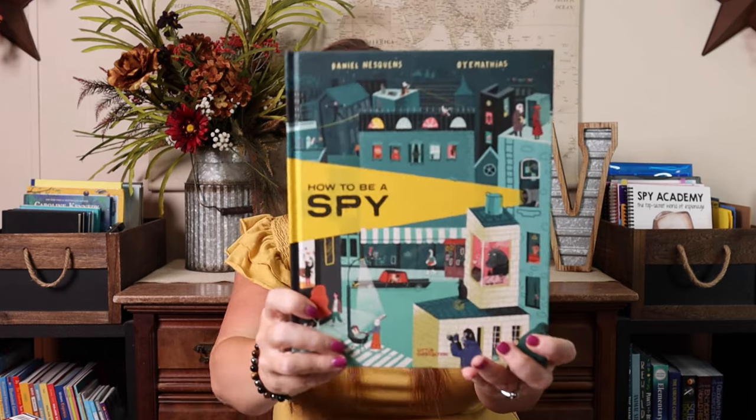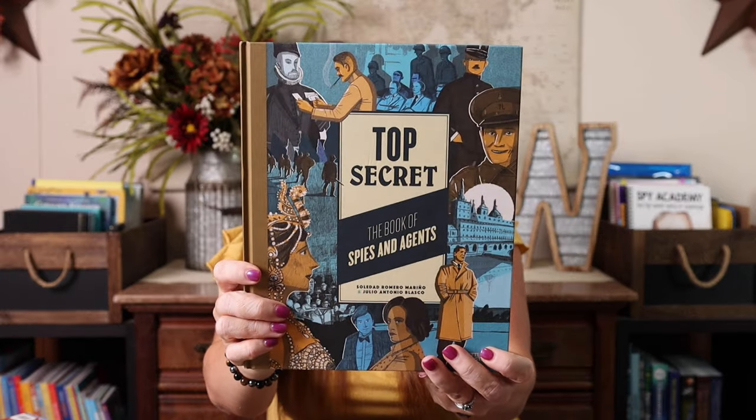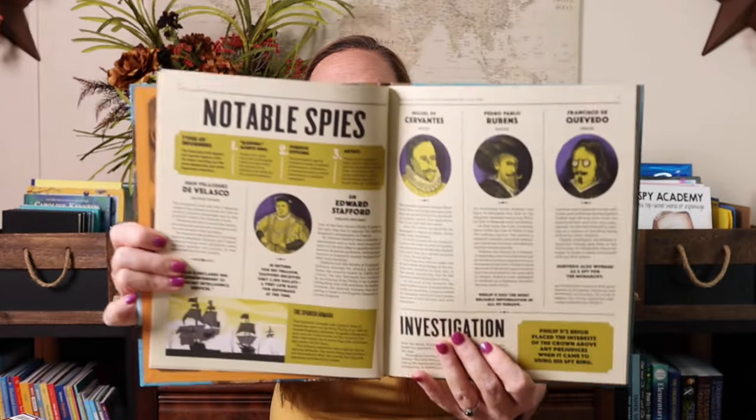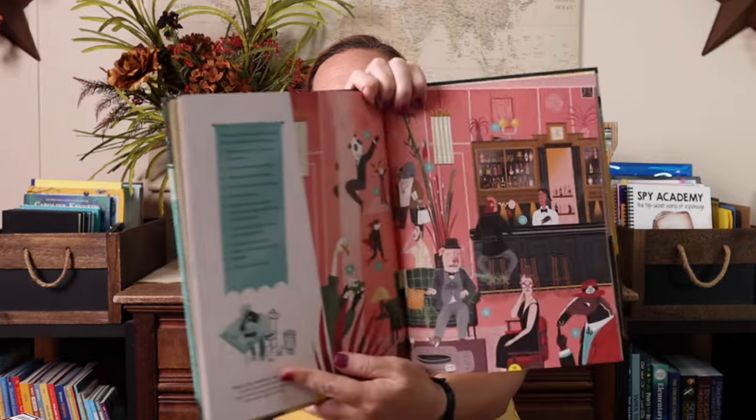I also grabbed two kind of reference books for her. I don't know if we'll read them entirely or if we'll just reference them throughout the study. I have this one, which is How to Be a Spy, and then this one, which is Top Secret: The Book of Spies and Agents. They're by the same company and they had really, really pretty illustrations and they just looked like a lot of fun.